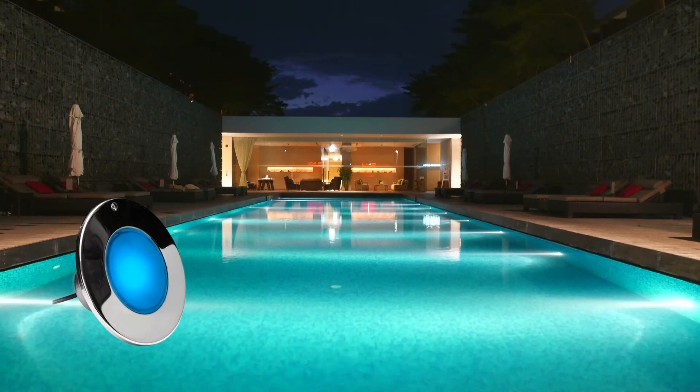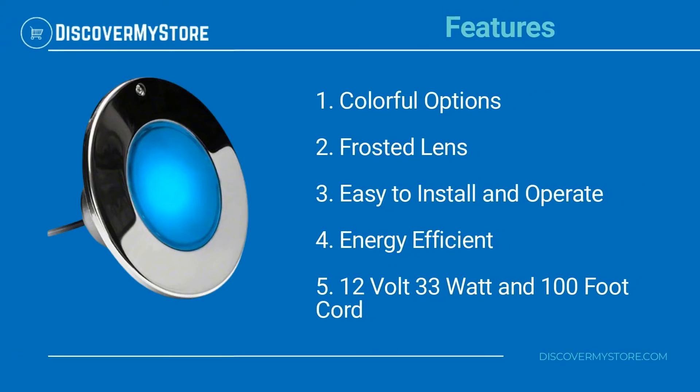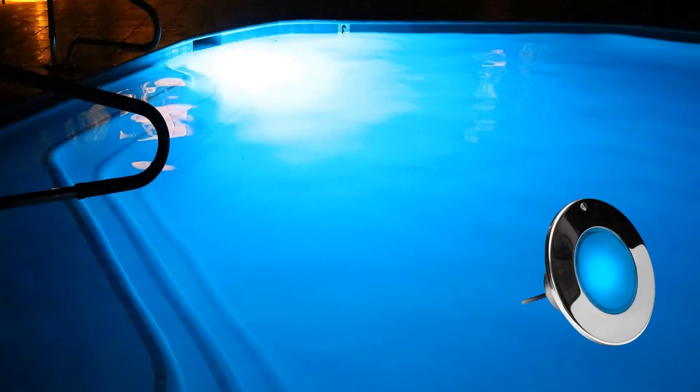These lights provide significant energy and maintenance cost reduction over comparable incandescent lights. Features include colorful options, frosted lens, easy to install and operate, and energy efficient 12 volt, 33 watt with a 100 foot cord. Read the instructions before installation and use.